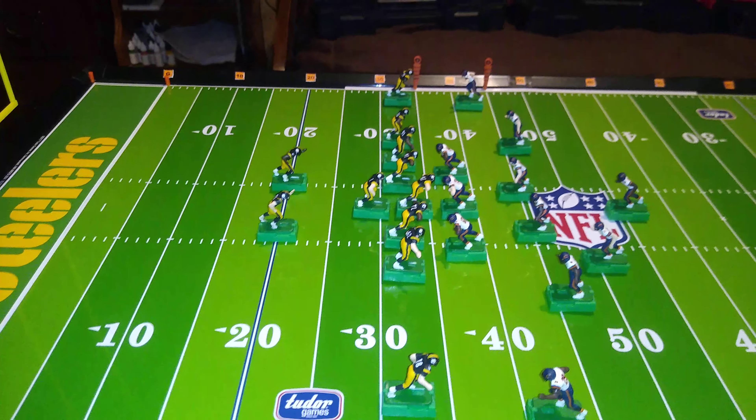Now here's how you build it. As with all offensive plays, you're going to have the center over the ball, flanked by two offensive guards, and on either side of the guard you're going to have offensive tackles. I remember this by T-G-C-G-T.